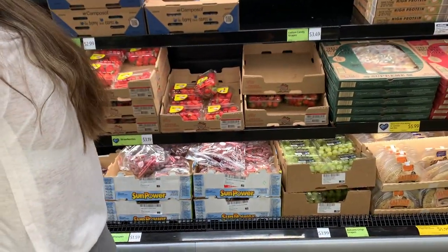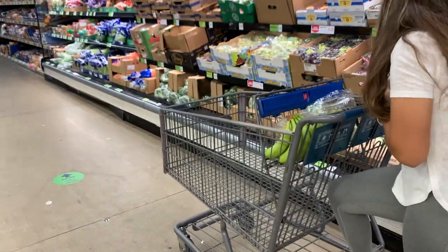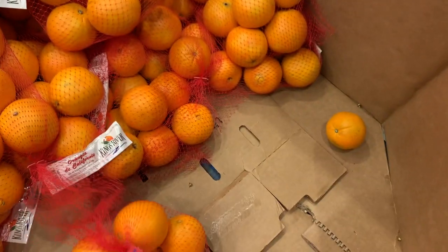Agárrate las fresas, pero no agarres tantas. Estoy bien chinita del frío, está bien frío aquí. ¿Agarramos naranjas, mija? ¿Con limón y chile? Con limoncito y chile. No, esas no, las chiquitas no se las tomen.